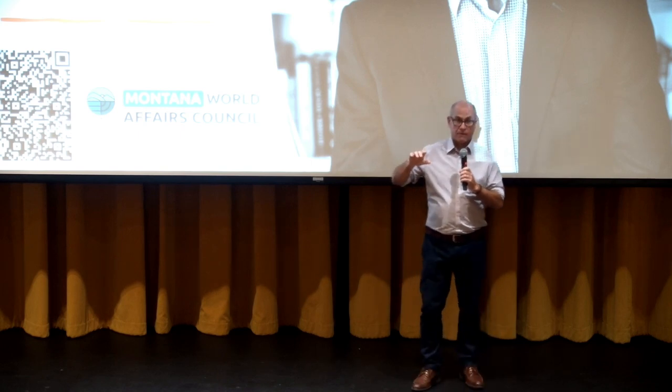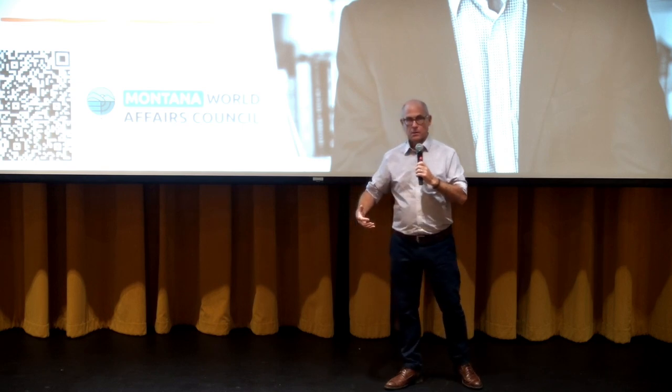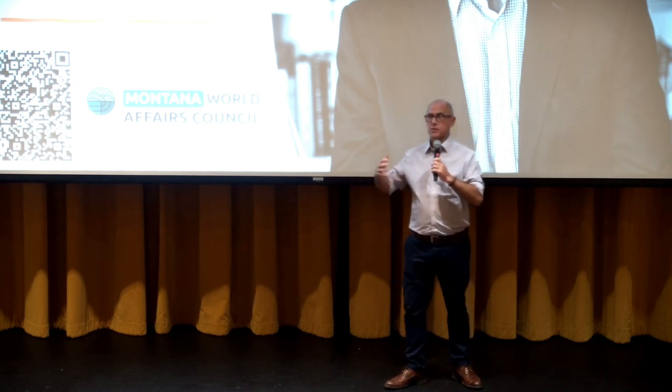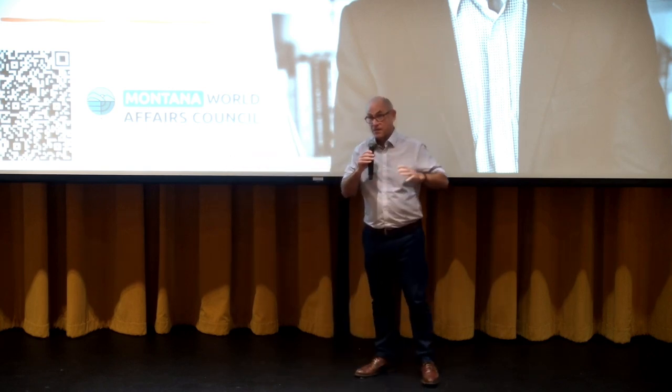You have a hammer, and then you have a pile driver. Or you have a spade, or you have a backhoe. One is small and useful. The other is big, powerful, and extremely useful. The bigger and more powerful, the more effect you have, but the harder it is to use.